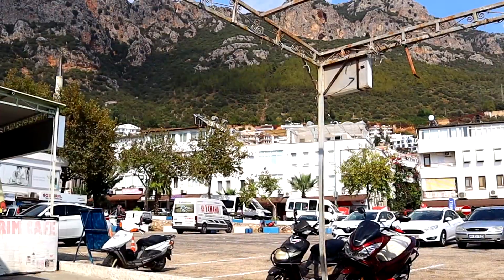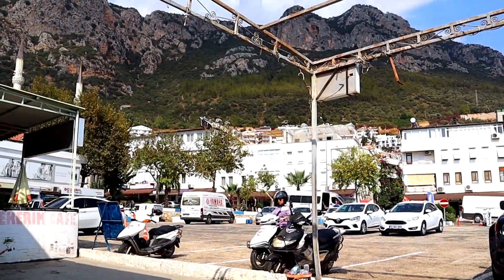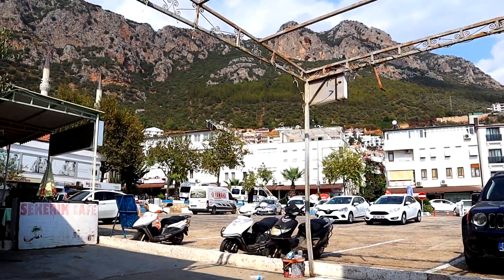Good evening guys, hope you're having an amazing day. It is Ping here. Today I am in Fethiye and it is our last day here. I saw that there was a McDonald's in Fethiye and I've never seen a McDonald's in Turkey before, so you know that I have to try it out.